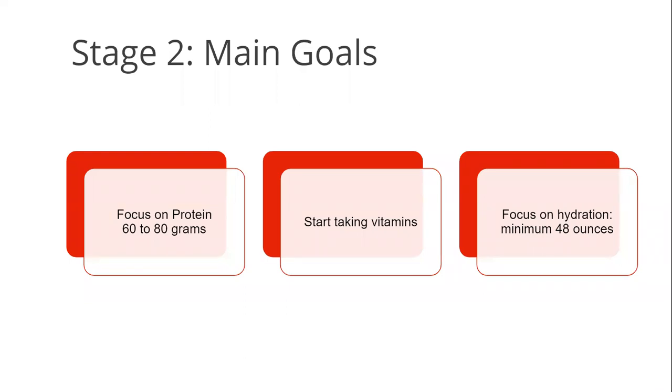The three main goals for the stage 2 diet are: reaching your minimum protein goal of 60 or 80 grams by day 14, starting your vitamins on day 9 or 10, and continuing to focus on drinking at least 48 ounces of fluid each day. Remember, there are no starches in the stage 2 diet and everything is blended. Many people choose soft foods like oatmeal and mashed potatoes, but even though they're soft solids, they are starchy carbohydrates which you cannot have until stage 5 — so these are not to be consumed during stage 2, 3, and 4 diets.